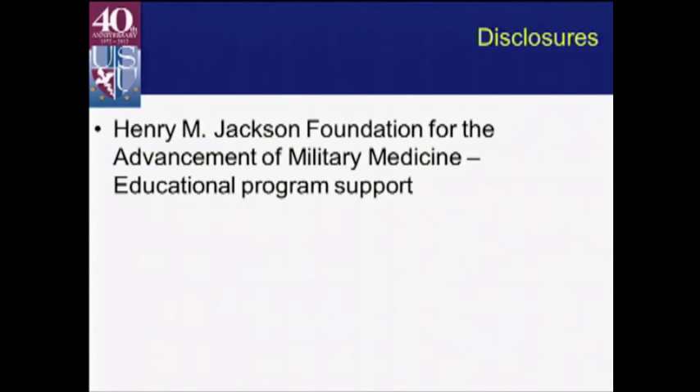So, disclosures: I am a military surgeon, so I do get research support from the Henry Jackson Foundation. I do wonder when I ride up the escalator in the morning if I need to disclose Ethicon now — I don't know, but it's kind of funny.